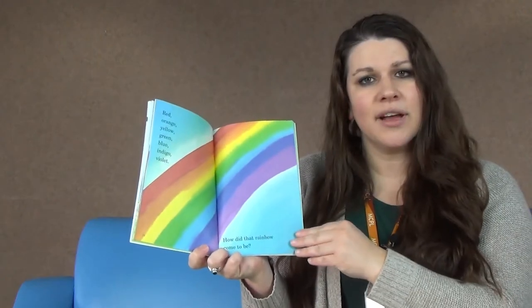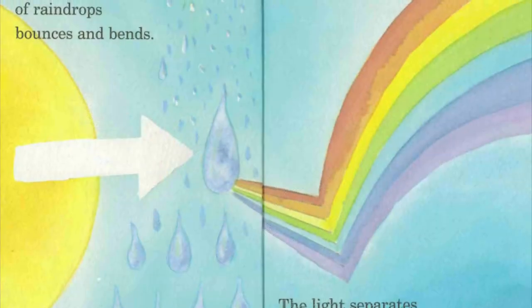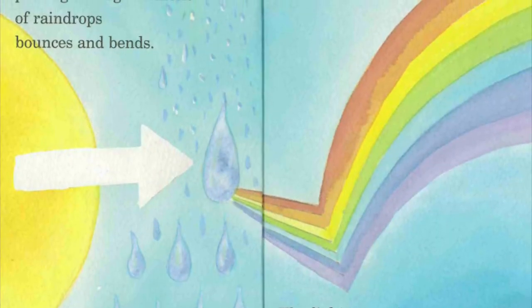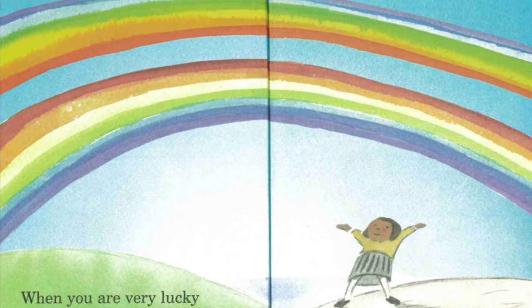How did that rainbow come to be? White sunlight passing through millions of raindrops bounces and bends. The light separates into different colors. When you are very lucky, the sunlight bounces twice. Then you see two rainbows — a double rainbow.